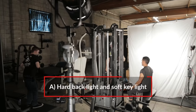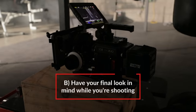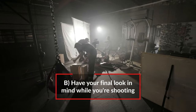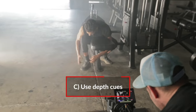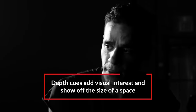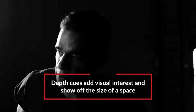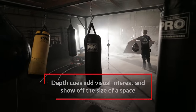Oliver, if we want to shoot something similar, what are some things to keep in mind? First, using a combination of hard backlight with a soft key light. Second, knowing what your final look is going to be before you start shooting and lighting to that look on set. Third, using depth cues as much as possible — like in the close-up of the face, having that background light to help show parallax and the depth of the space.